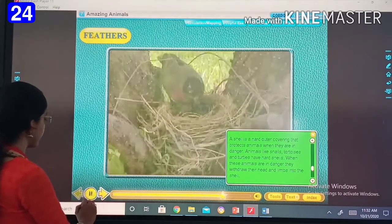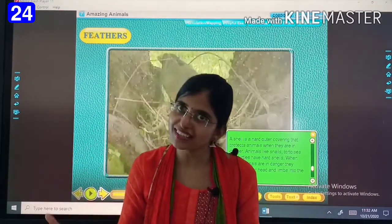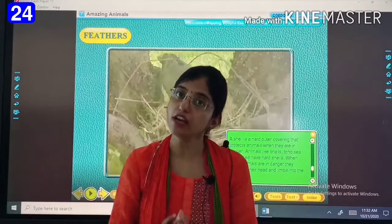Then we have feathers. Feathers are found in birds. Feathers help them in flying and also give shape to their body.